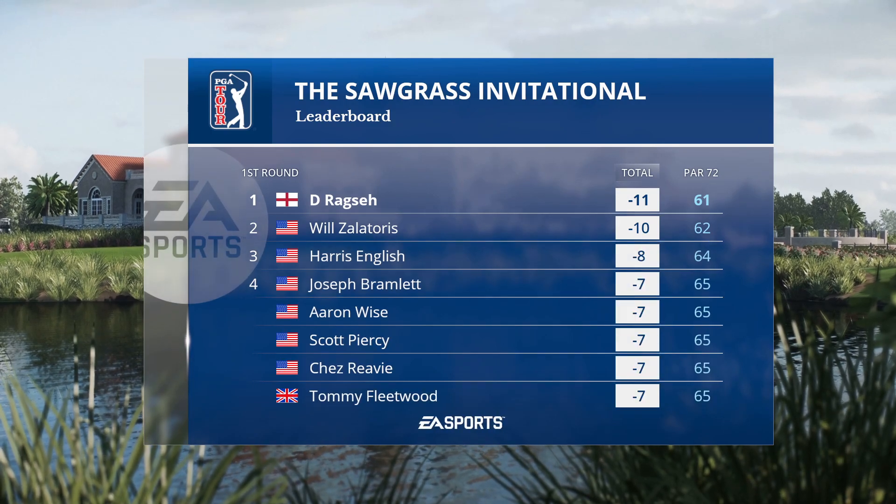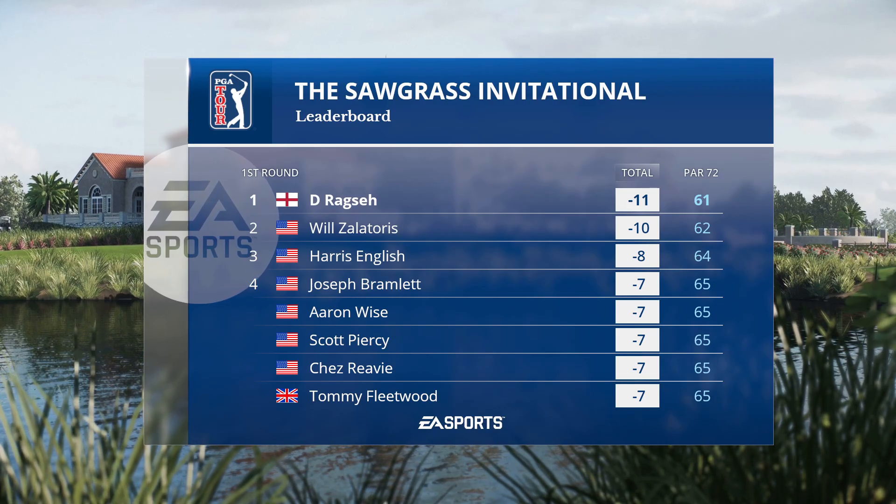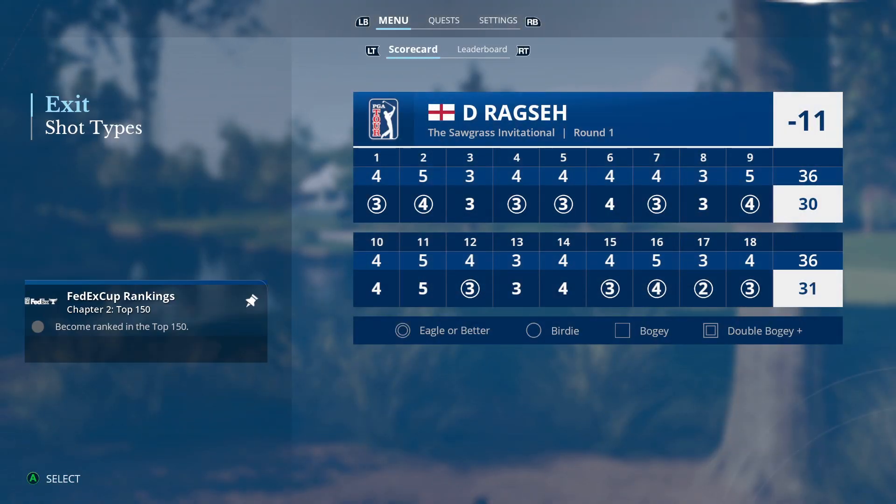A final look at the leaderboard shows our featured golfer on top by a shot. Some good playing here in round number one — it certainly is, Rich, but there's a long way to go. It's just a sliver of a lead. That's it for us — for Frank, Notah, Iona, and our entire crew. Rich Lerner saying thanks for joining us. We'll see you next time on EA Sports PGA Tour.